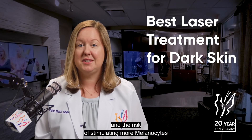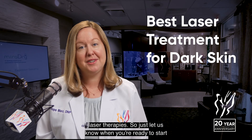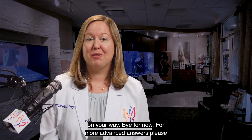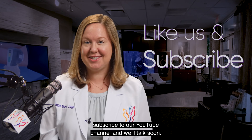and the risk of stimulating more melasma. Our team at Studio A are highly trained and experienced in laser therapies, so just let us know when you're ready to start your journey towards healthy, younger-looking skin. For more Advanced Answers, please subscribe to our YouTube channel and we'll talk soon.